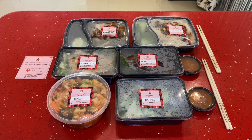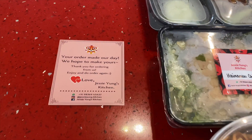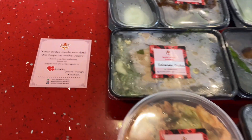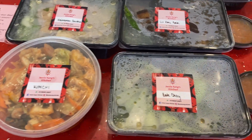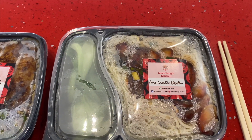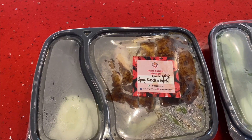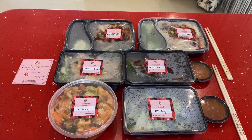This is the packaging you can expect when you order food from Jesse Young's Kitchen. They always make sure to give you a beautiful, sweet card with a very sweet note — really appreciate that. Today I've ordered some kimchi, some bok choy, some Hainanese chicken, some Lu Rao pork, some pork char siu noodles, and also some spicy stir-fried noodles with fried chicken.